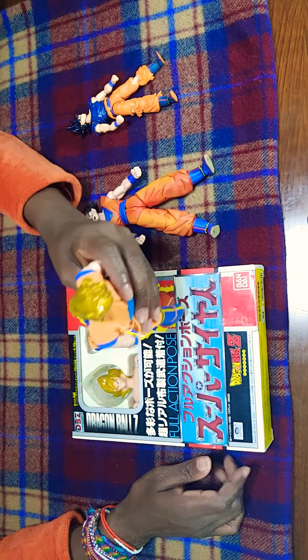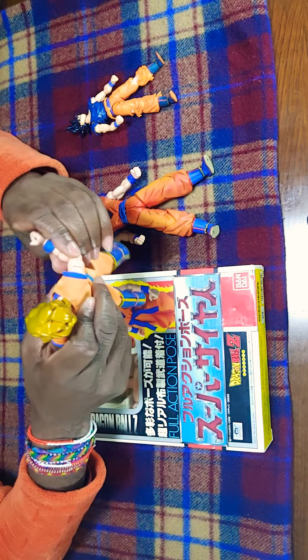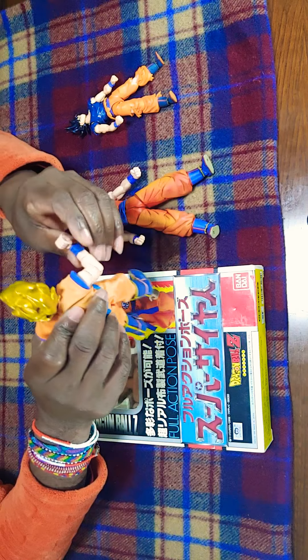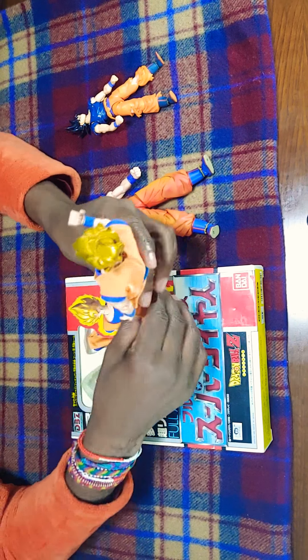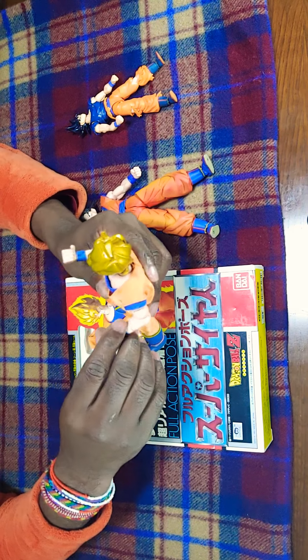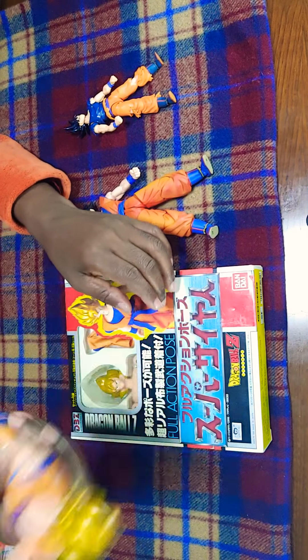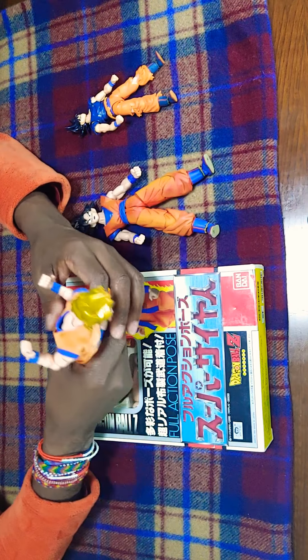It feels like a nineties figure — thin, light, but very durable. Not like today's figures where you just move the arm and it breaks. I feel like you could throw these on the ground and bang them around and they'd still be fine.